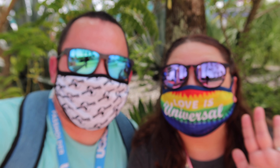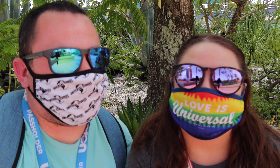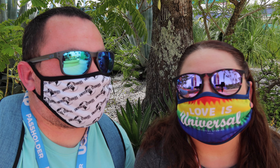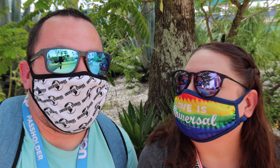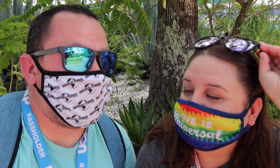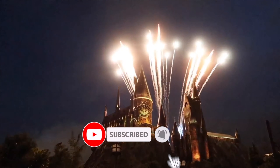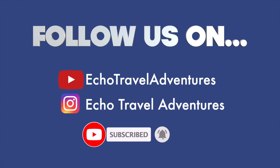Hey guys, we're back at Universal. We're Echo Travel Adventures, we are a travel channel. We do a lot of theme park stuff, we also do a lot of traveling throughout Florida and throughout the United States so far, but we're hoping to go international soon once this pandemic stuff is all done.